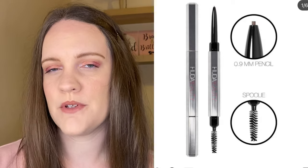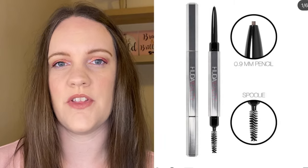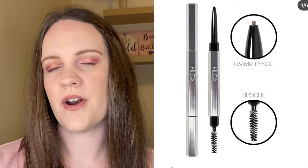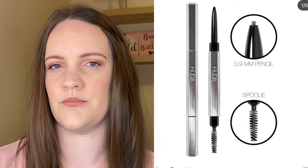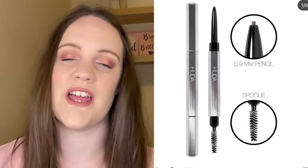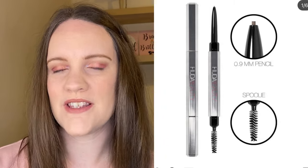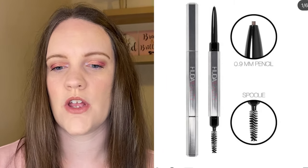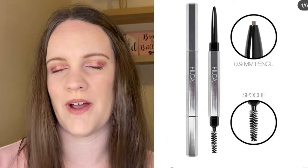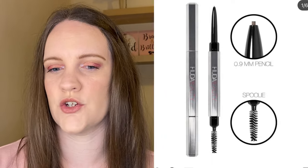I'm quite tempted by this one because I don't mind a fine brow pencil. I do have the Precisely My Brow which I enjoy, and my preference for speed is the Benefit Goof Proof, which is a slightly bigger almost teardrop shape — but every so often I do quite like reaching for a fine-tipped one. At only £15 it's not too expensive, so this is a product I might add to a basket if I'm making an order for something else, but not one I'd specifically go out of my way to purchase.